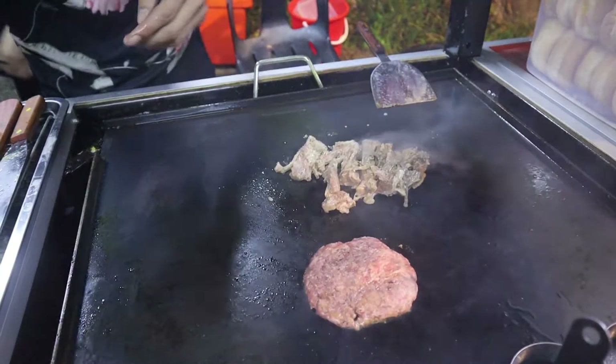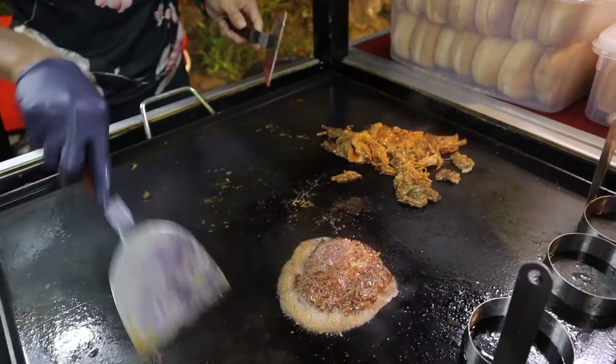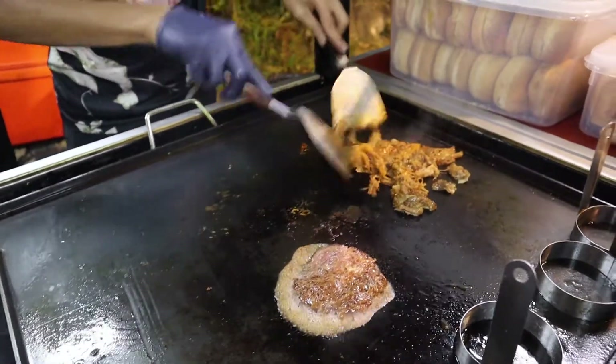Now from the list of burgers on their menu, I was attracted to their homemade beef patty, while my wife opted for the beef pool burger.